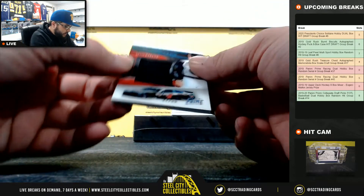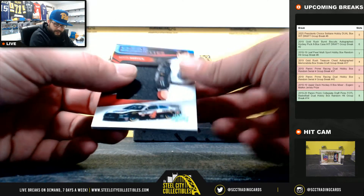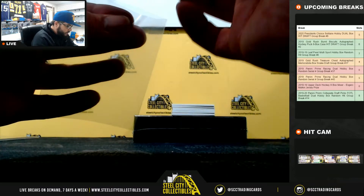Next, Clear Silhouette, Kevin Harvick, 47 of 99. Going to Justin.